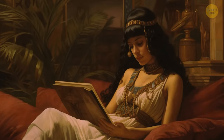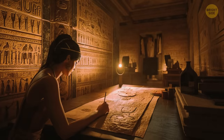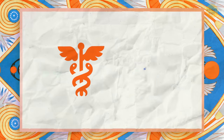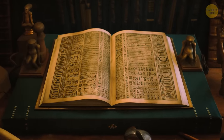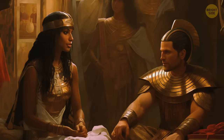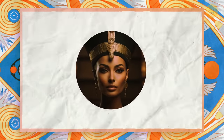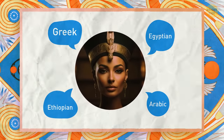Her taste in literature was quite good. She was known to be a fan of Homer, the famed Greek philosopher and poet, and she loved to write as much as she loved to read. There are even claims that she wrote a book on medicine and cosmetics, though we have no evidence such work ever existed. Part of being a great leader back then meant speaking multiple languages. Cleopatra is rumored to have known many languages to varying degrees — Greek, Egyptian, Ethiopian, and many Arabic dialects, and she might have even spoken Latin, though there's little evidence to support that claim.